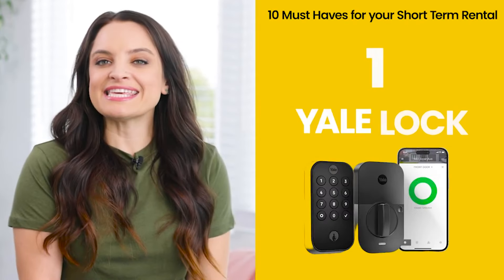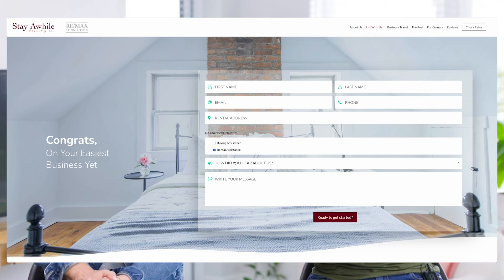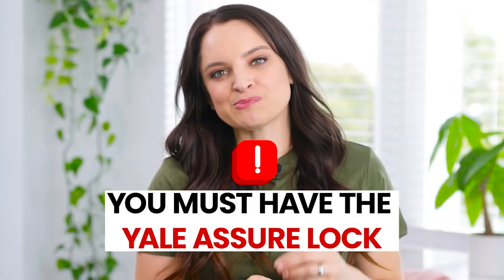Number one: the Yale Assure Smart Lock. I have tried all the Smart Locks and I always go back to the Yale Assure Smart Lock. In fact, if you want to work with our property management company for short-term rentals, you must have the Yale Assure Smart Lock.